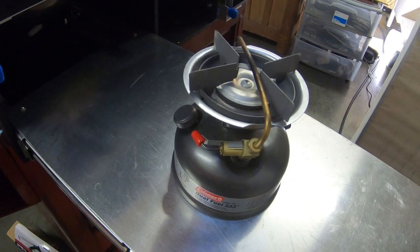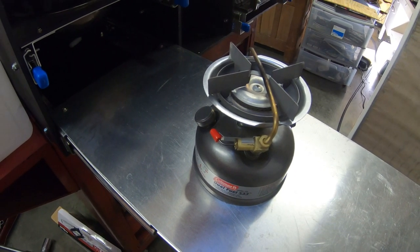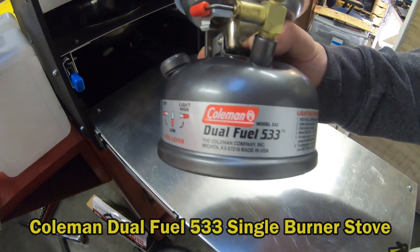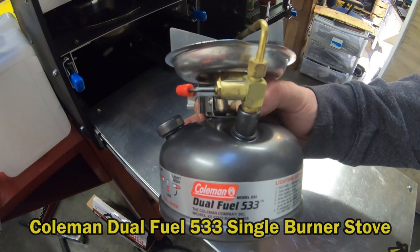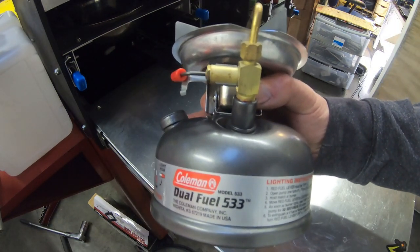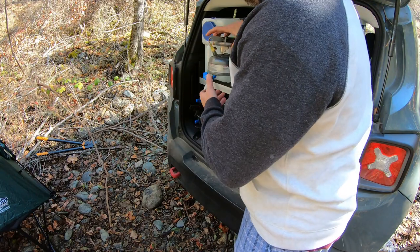Hey everyone, hope you're doing well. I just wanted to share with you one of my favorite camping items — it's this Coleman dual fuel 533 single burner stove. I really like this stove because it's small and compact and it stows away easily.